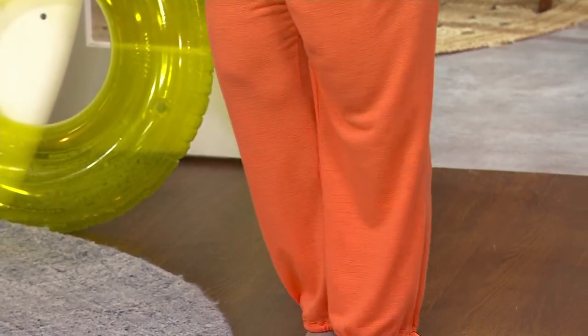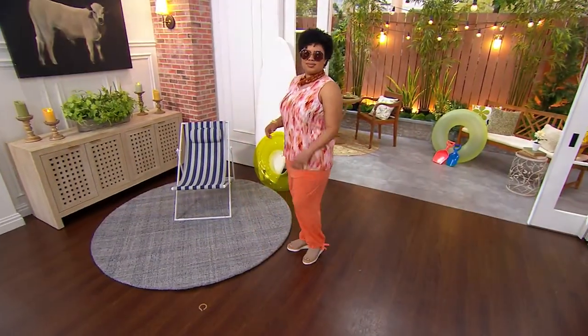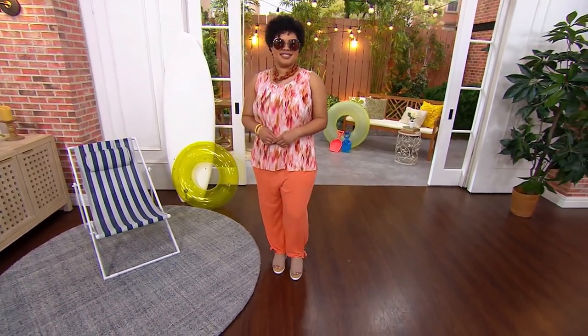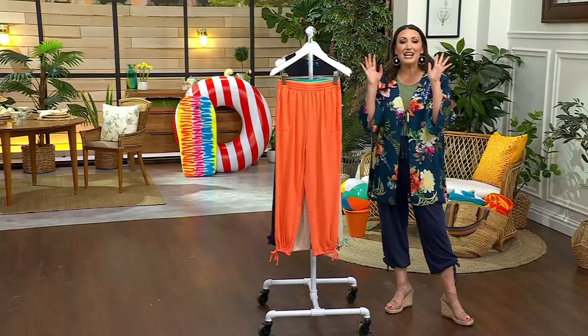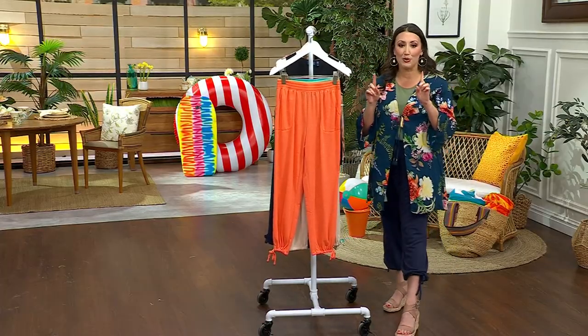I know we're thinking sun and beach, but if Talia popped on a denim jacket on top, she can wear that into the fall, into a little bit of cooler weather outside. I think these are so cute, so versatile, and I love the colors. And there's a top coming up that matches back to these so perfectly.